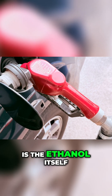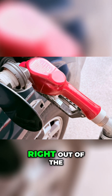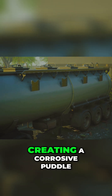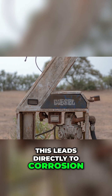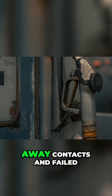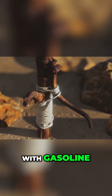Trouble with E85 is the ethanol itself. It's hygroscopic, meaning it absorbs water right out of the air in your fuel tank. That water separates and sinks, creating a corrosive puddle right where your fuel pump lives. This leads directly to corrosion. We started seeing rusted fuel tanks, sending units with eaten away contacts, and failed fuel pumps covered in rust — problems we never saw with gasoline.